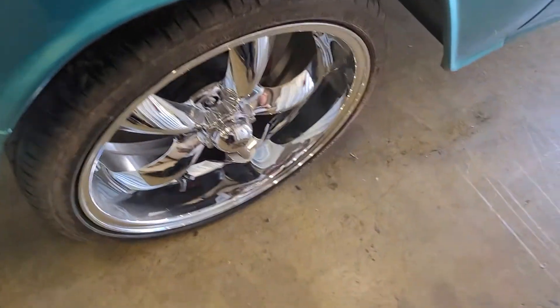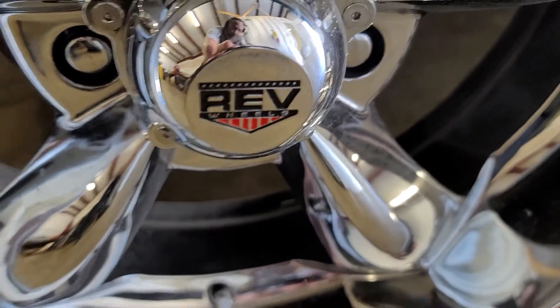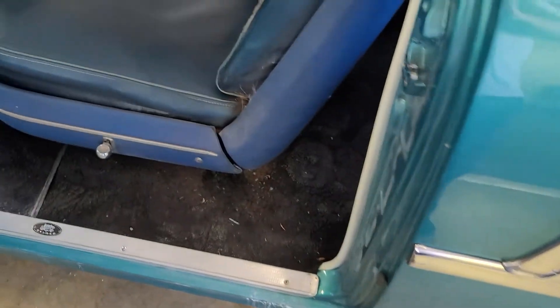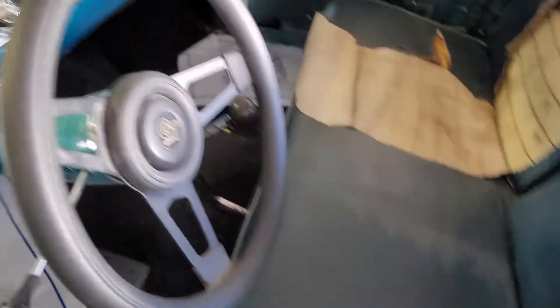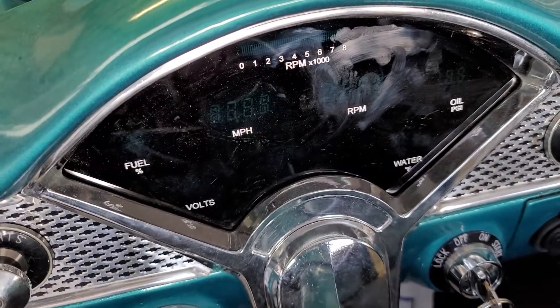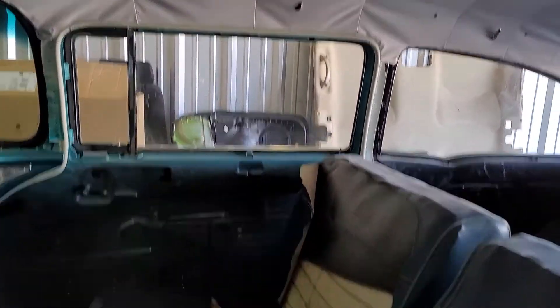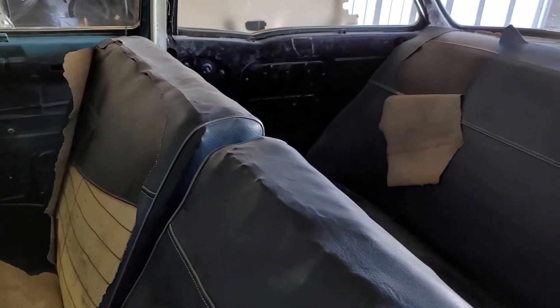There's no wheels on there. The door panels are in the trunk. All I'm doing on it is the headliner, the seats, the door panels, the rear quarter panel, and the package tray back there. And put some more black windlaces on there. That's it.